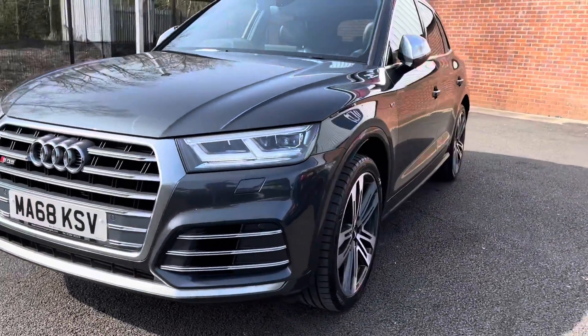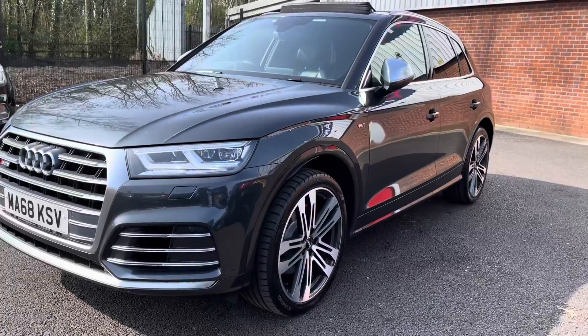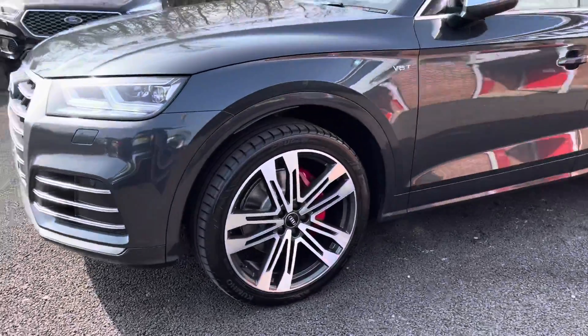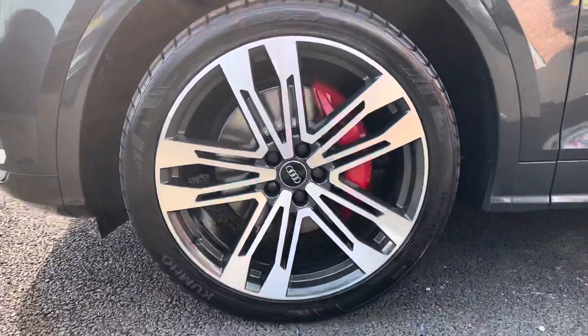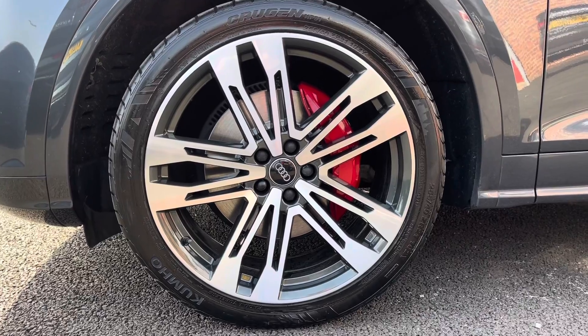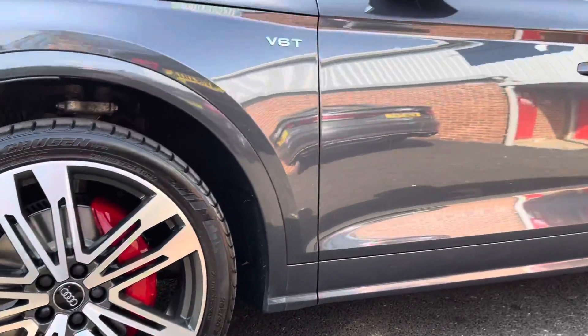As we move around now you will notice it is sitting comfortably on that dynamic suspension. You do have your 20-inch 5 twin spoke star designed diamond cut alloy wheels with your red calipers with your S line SQ5 badging, really complementing the grey exterior very well.